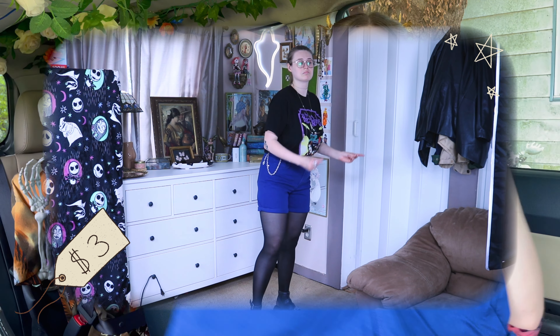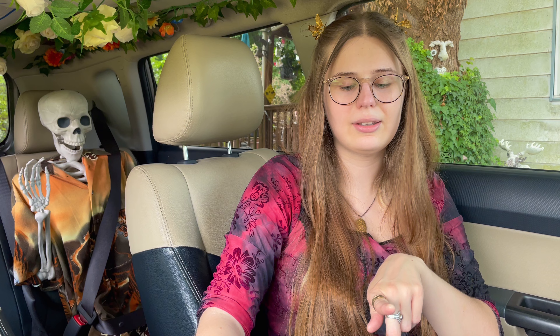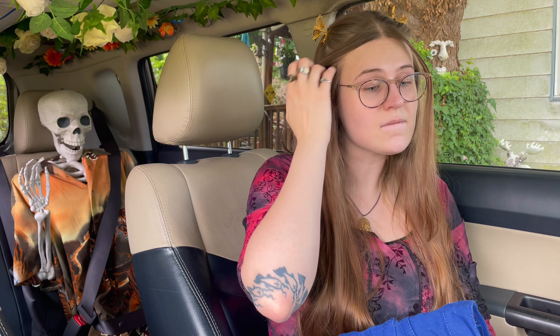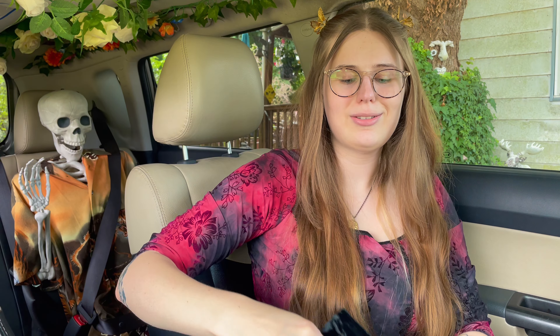Next shorts are these periwinkle colored shorts — they're kind of more mid-rise. The brand is Gloria Vanderbilt. I've been finding a lot of Gloria Vanderbilt pants at the thrift store, and I know the Amanda cut in a 10/12 fits me, so when I saw these I was like say less.